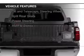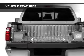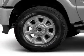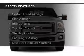The features include a turbocharger, a tilt and telescopic steering wheel, split rear seats, power steering, and AM-FM stereo. Safety was made a priority with these features.